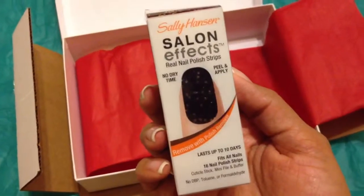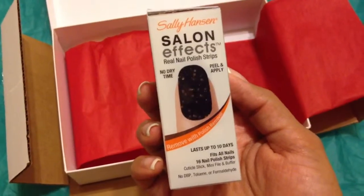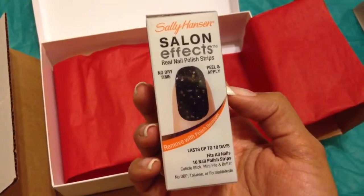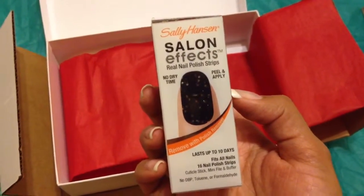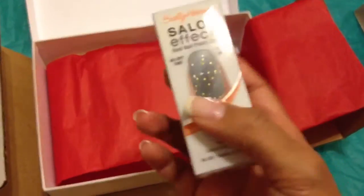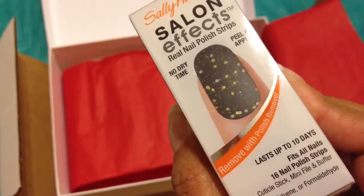The next thing are these Salon Effects by Sally Hansen — real nail polish strips. No dry time, peel and apply. Supposedly last up to 10 days. I keep getting these in my little beauty bags and beauty boxes. I still have yet to try them. I keep getting either manicures at the salon or I just do regular nail polish. But that's what they look like — they have a little glitter on them.